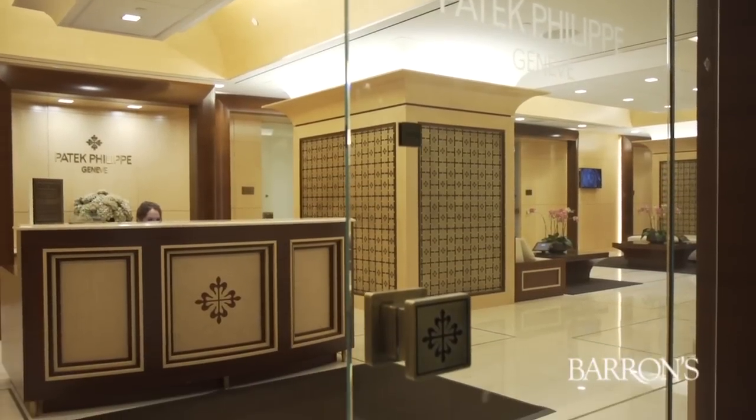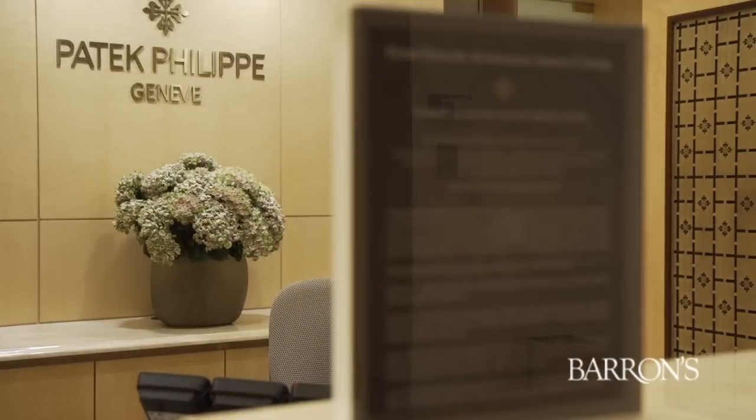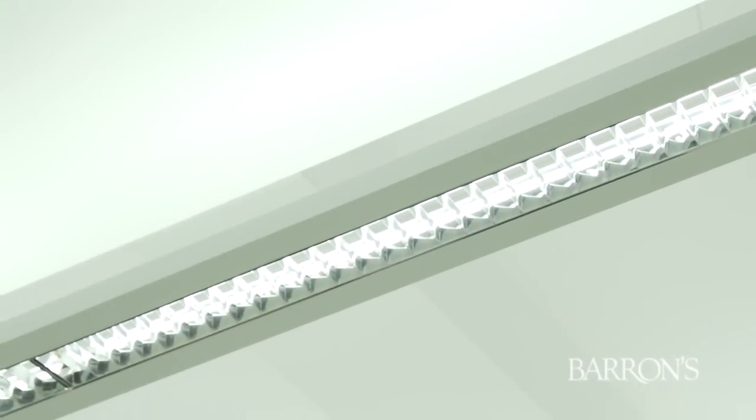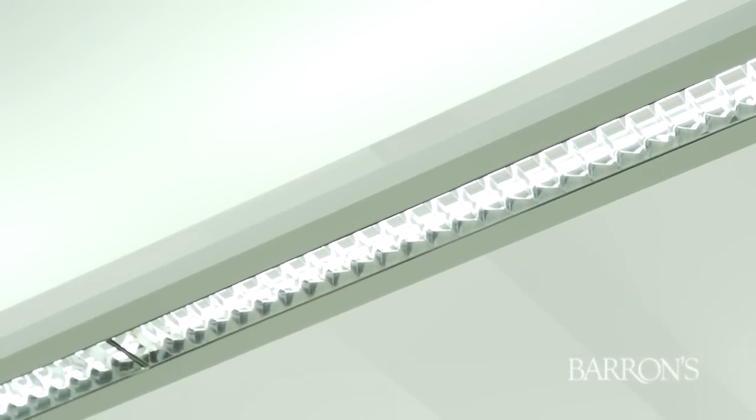We took the opportunity to create this new facility with a couple of things in mind. First, the air quality — we put it through two HEPA filters that effectively take out about 95% of all the dust particles in the air, which is really wonderful in a watchmaking scenario because even a single particle of dust could potentially stop a watch. So the dust and dirt is really our enemy.